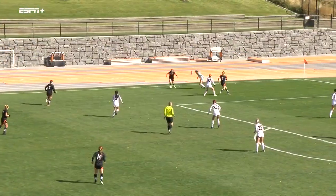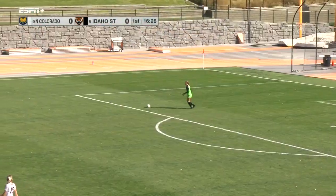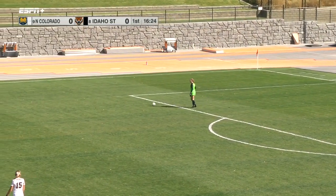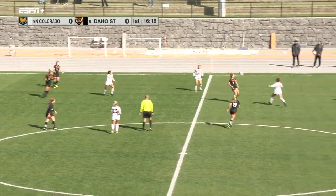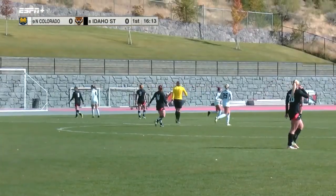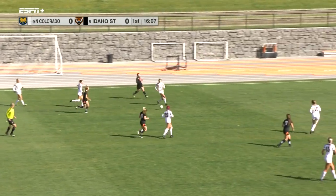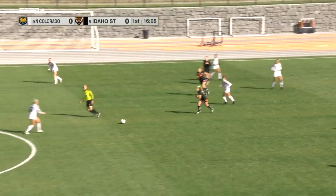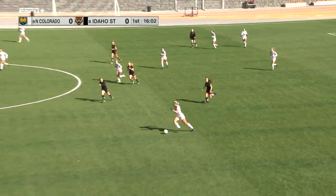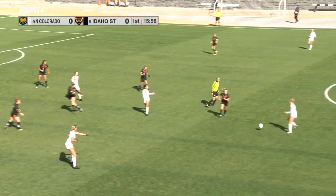A great buildup for the Bengals, starting with a big cross by Carlin Wurlitzer to find Emerson Grafton, getting on the end of that ball and getting the cross in. That's the 11th shot of the game for Idaho State — they only averaged nine shots per game this season, so well above their average already with 16 left to go in the first half. Much more aggressive offensively for the Bengals.